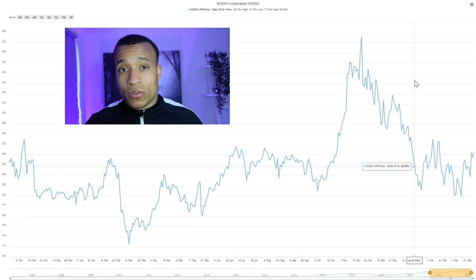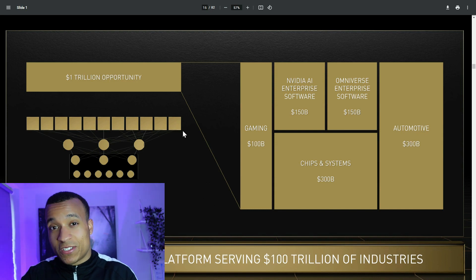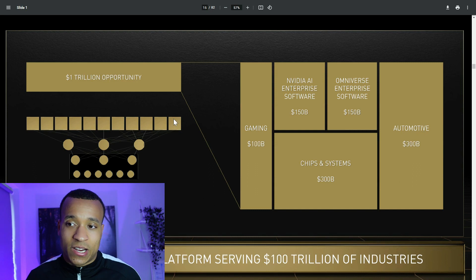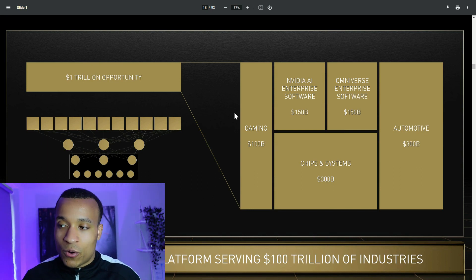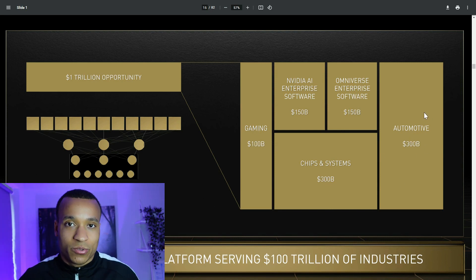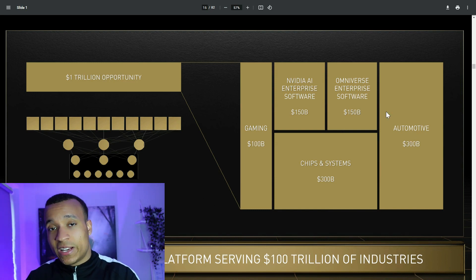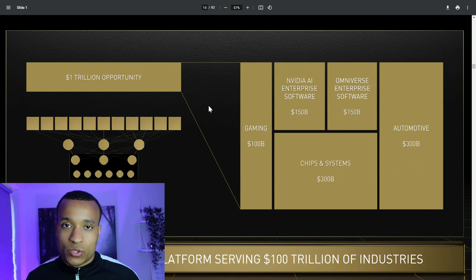The valuation is very rich, but do the future prospects justify it? I'd strongly advise looking through Nvidia's investor day presentation. They outline a total addressable market of $1 trillion: $100 billion through gaming, $150 billion through Nvidia AI enterprise software, $150 billion through Omniverse enterprise software, $300 billion in chips and systems, and $300 billion in automotive through autonomous driving. Management sees huge potential in deep learning, automation, and AI, and I agree — this market will only continue to grow.